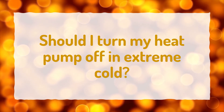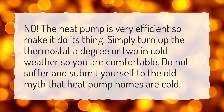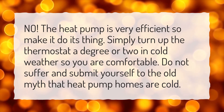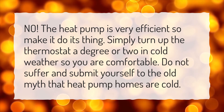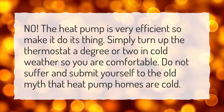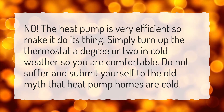Should I turn my heat pump off in extreme cold? No, the heat pump is very efficient so make it do its thing. Simply turn up the thermostat a degree or two in cold weather so you are comfortable. Do not suffer and submit yourself to the old myth that heat pump homes are cold.